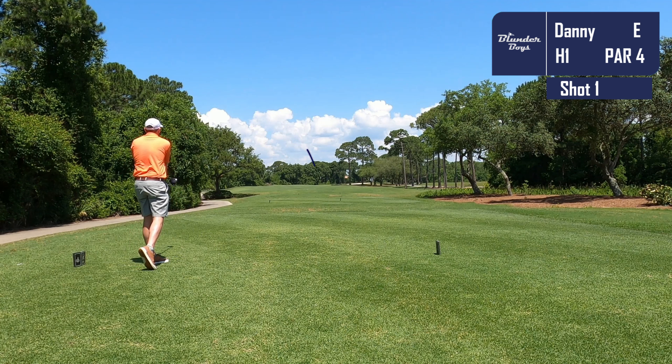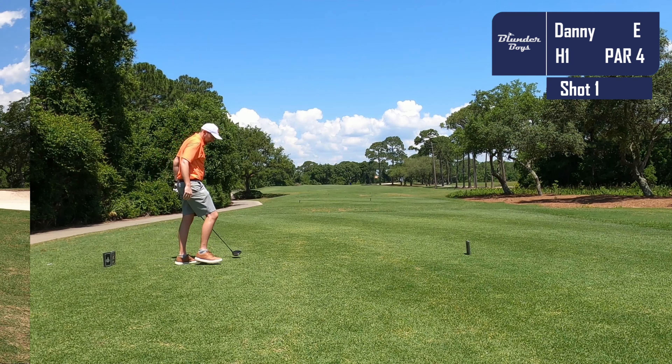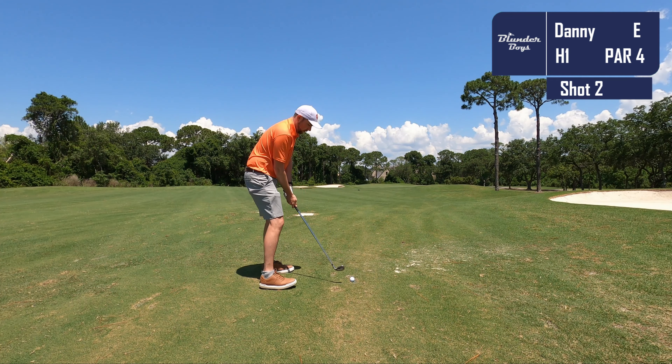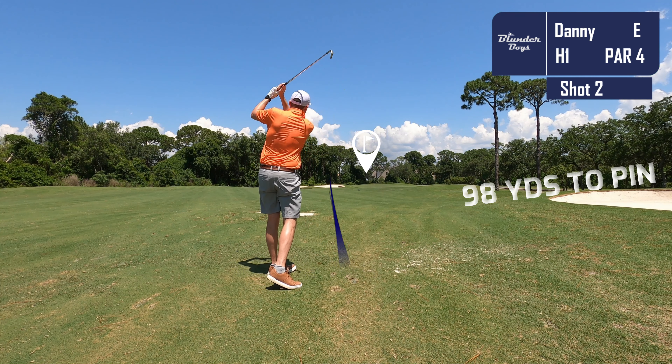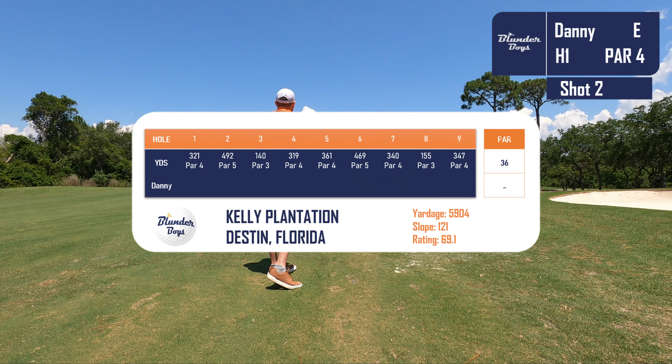Today we are in for a real treat, and not because of the way I played golf. We are playing on one of Florida's finest, a top 25 course as rated by Golf Digest. We will be playing Kelly Plantation today in Destin, Florida.